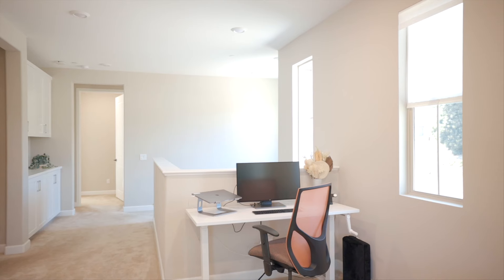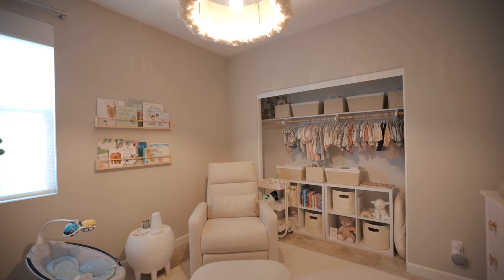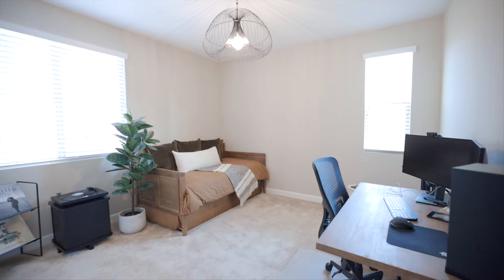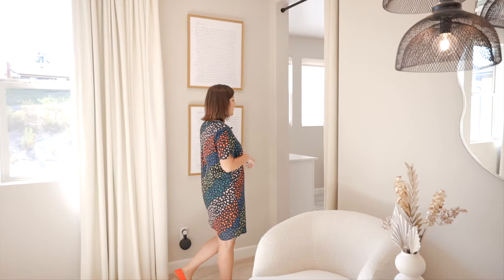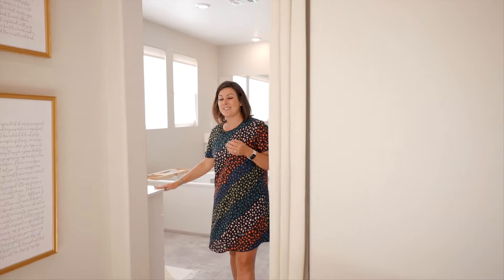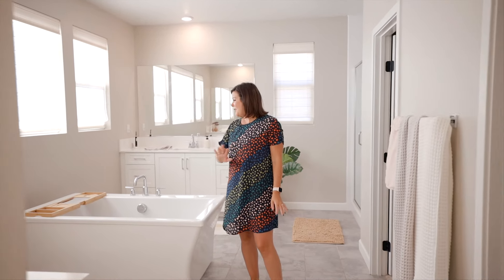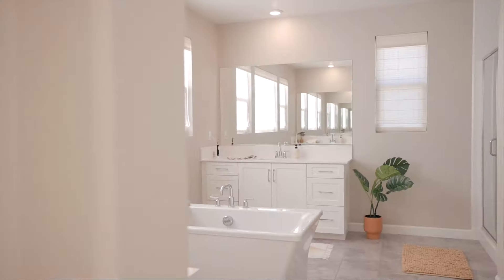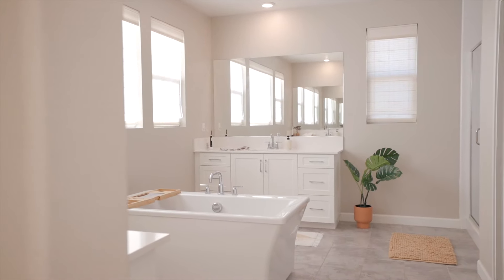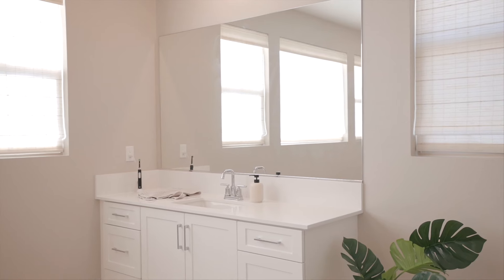We're upstairs. I'm in the loft here, which is great additional living space. There are also three bedrooms, a laundry room, and my favorite part — the primary bathroom. Through the primary bedroom, we head into this spa-like retreat. This is a great place to relax after a day at work or just decompress. You've got the soaking tub, double sinks, and a huge closet.